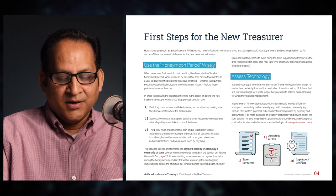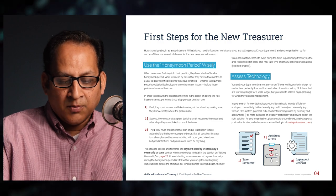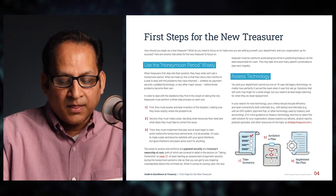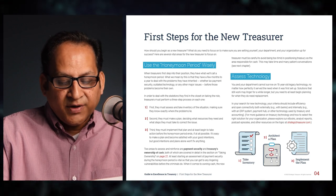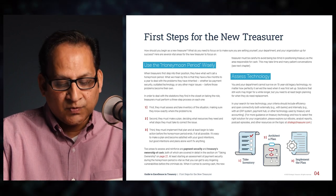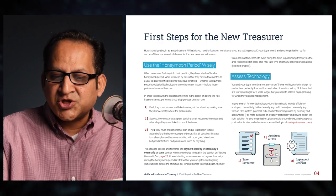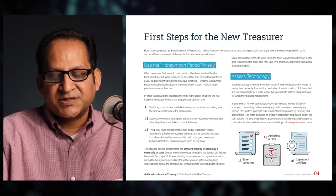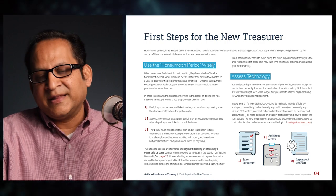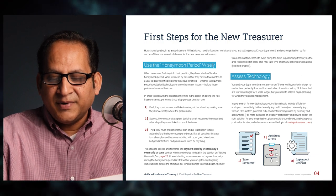Good intentions and plans alone won't fix anything. Two areas to assess and reinforce are payment security and treasury's ownership of cash. At least starting an assessment of payment security during the honeymoon period is vital, so you can get to any lingering vulnerabilities before criminals do. When it comes to owning cash, the new treasurer must be careful to avoid being too timid in positioning treasury as the area responsible for cash.